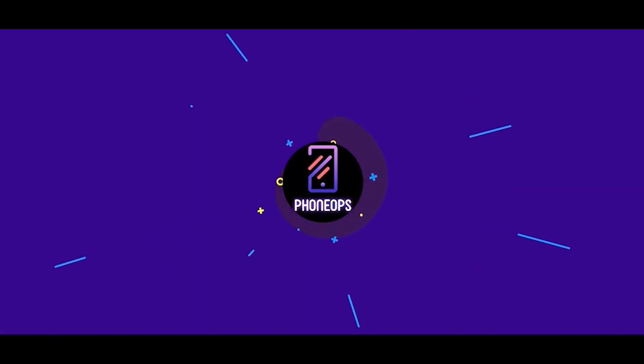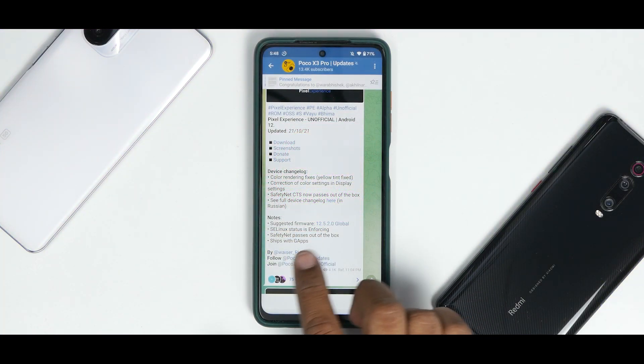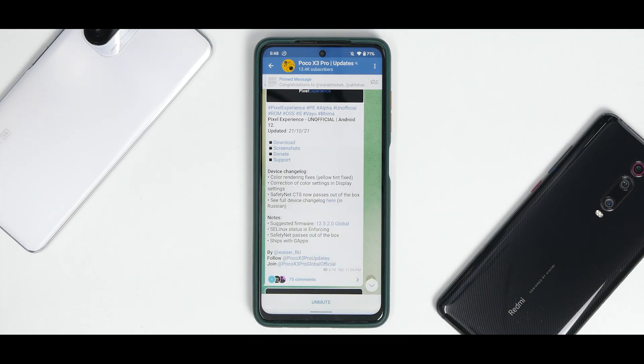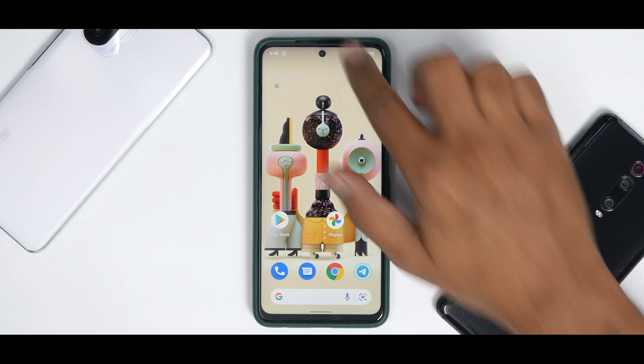So let's see what we have here — Pixel Experience, an unofficial Android 12 build updated on the 21st of October 2021. The device changelog shows color rendering fixes, yellow tint fixed, correction of color settings in display settings, and Safety Net CTS now passes out of the box. The suggested firmware is 12.5.2 Global SC, Linux is enforcing, Safety Net passes out of the box, and it ships with GApps. For a very first Android 12-based ROM for Pixel Experience, most things are working absolutely fine.